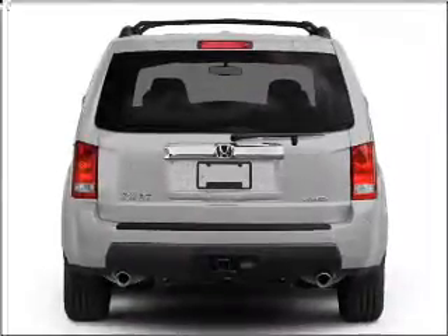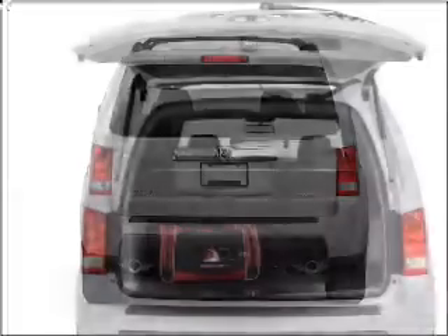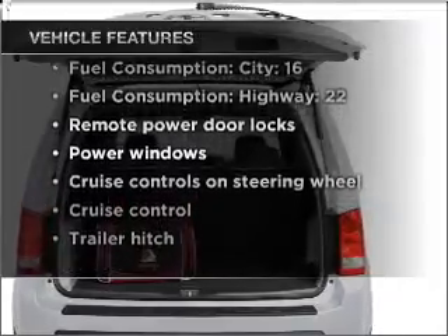Stand out from the crowd with premium wheels. The anti-lock braking system will keep you safe on the road. The sunroof lets fresh air in. And with these notable features, you won't want to miss out on the opportunity to own this amazing vehicle.